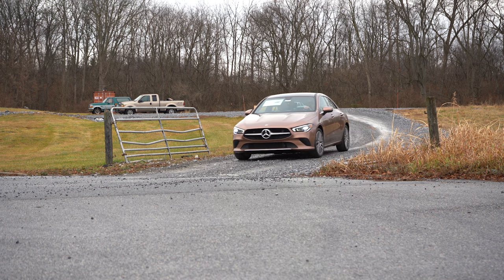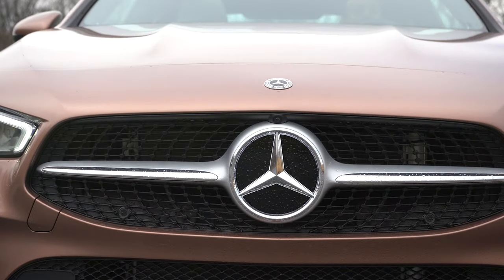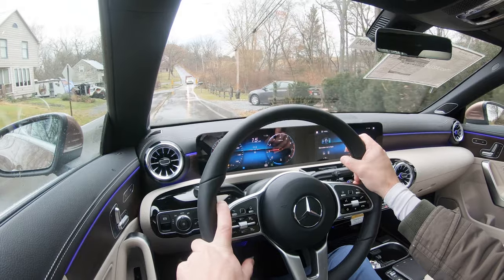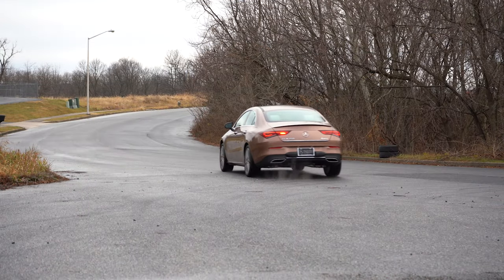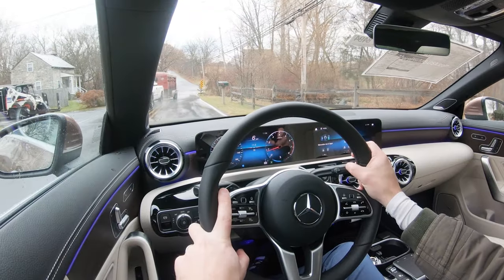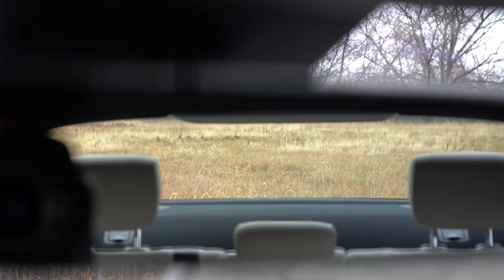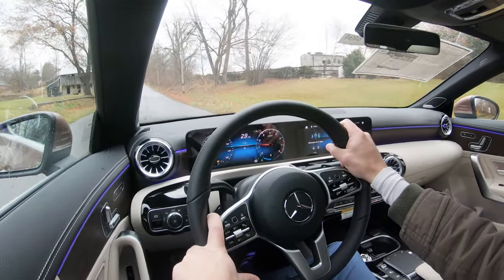On suspension, up front you get an independent McPherson strut, and in the back an independent multi-link rear suspension, with front and rear stabilizer bars. There are AMG packages available that include a lowered comfort suspension for a more aggressive appearance and better handling. Ride quality has been perfectly fine in my test drive today. Steering feel is noticeably weightier in Sport mode, giving better driver feedback. Cabin noise at 52 mph is mostly just rain noise today. Visibility out the back is fine, and rain-sensing windshield wipers — which come standard — are very handy today.